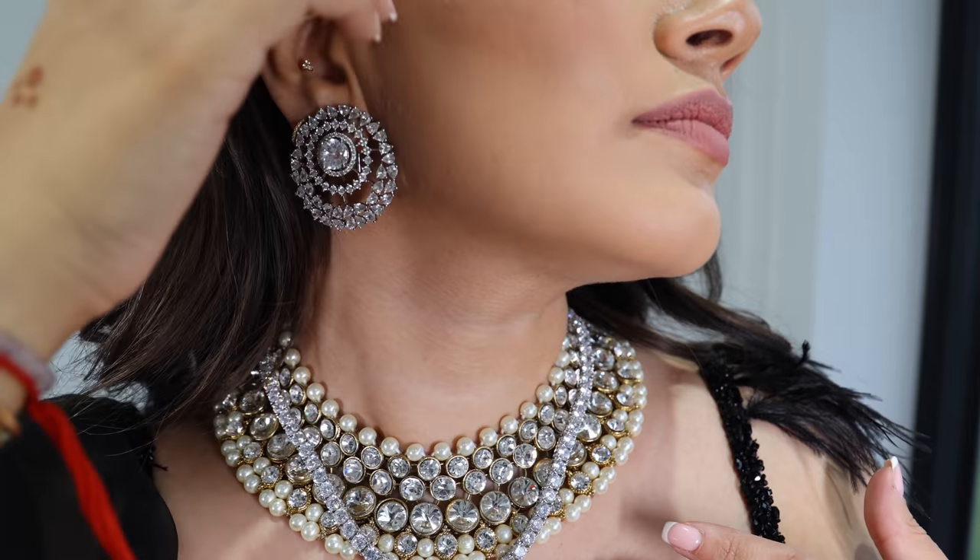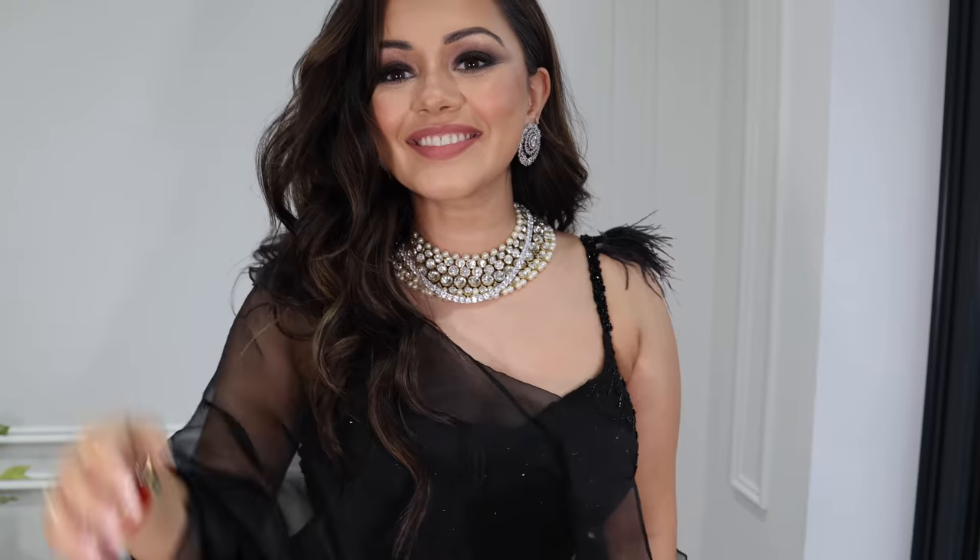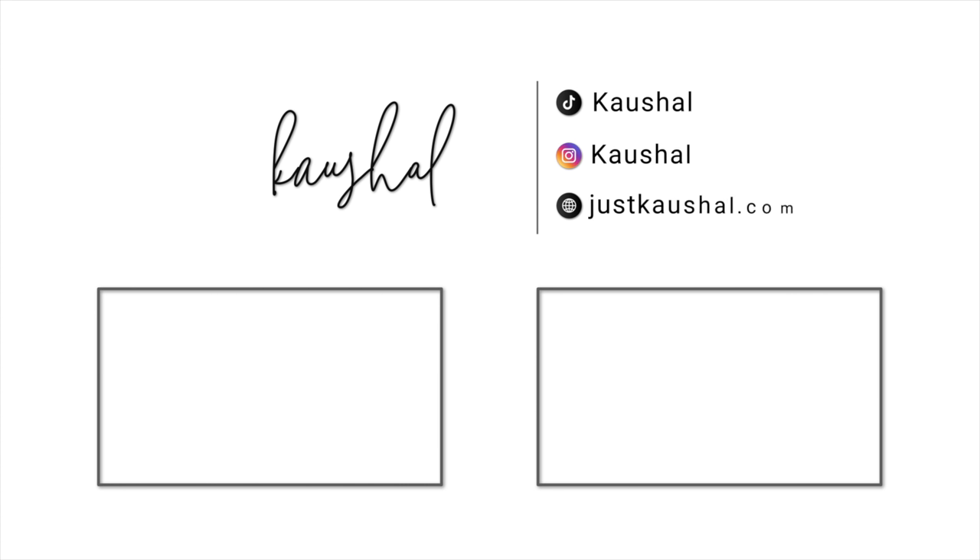I've got my evening outfit on with jewelry from Carrot London and Ruja London, and my outfit is again from Nikasa — it's stunning with feathers on the shoulders. That's my nighttime look and I'm fully transformed. Thank you so much for watching. I hope you enjoyed this video and I'll see you in my next one. Please check out my other videos, subscribe, and follow me on Instagram. Love you all, bye!